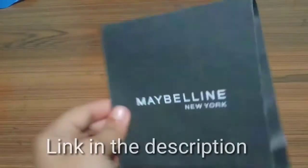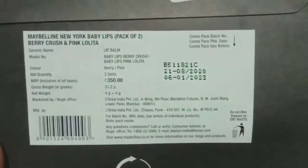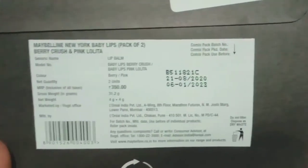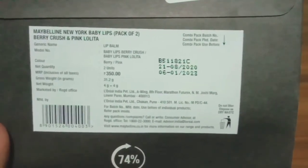Hello everyone and welcome back to my channel. Today I'm going to review the Maybelline New York lip balm in the variants Berry Crush and Pink Lolita combo.